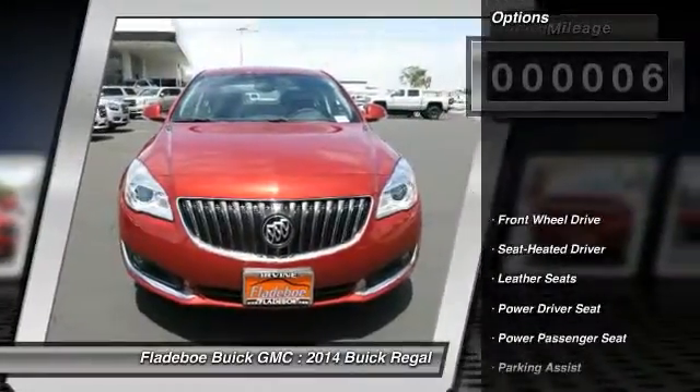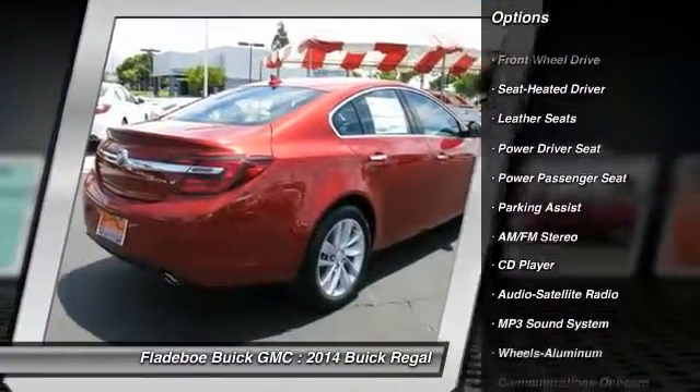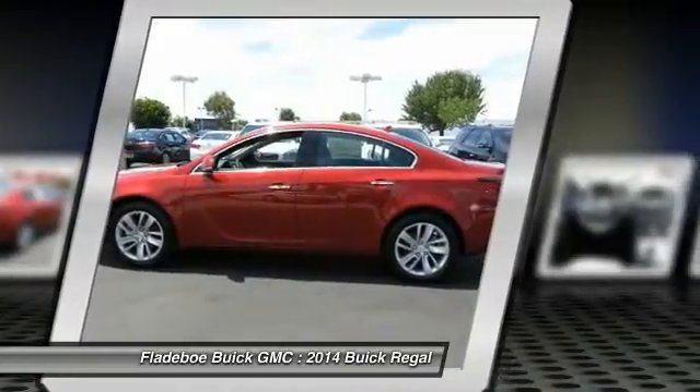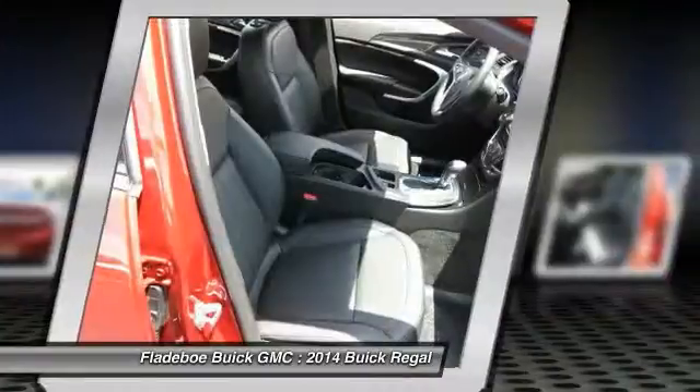Here are some of this vehicle's great options: anti-lock braking system, traction control, power passenger seat, HomeLink garage door opener, power steering, air conditioning, Bluetooth wireless data link for hands-free phone, floor mats, cruise control, and aluminum wheels.